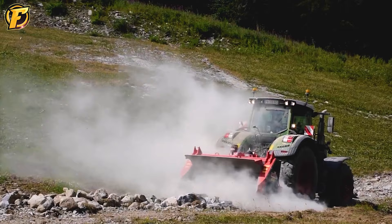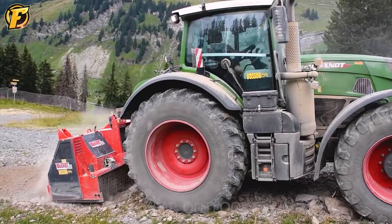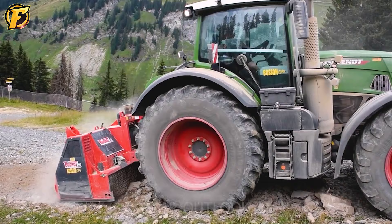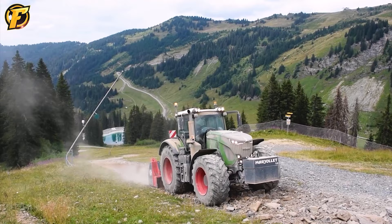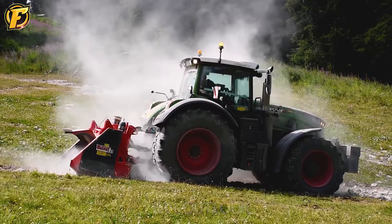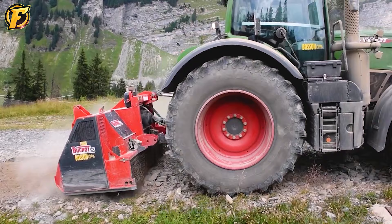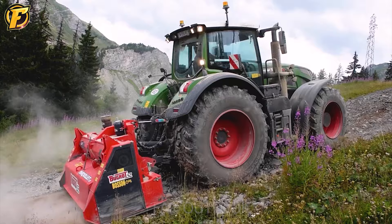Switching to agricultural equipment, the Fendt 942 Vario combined with the Bug Knot Stone Crusher in the back creates an unexpected combination. The versatility and efficiency of the Fendt 942 Vario are optimized in combination with the Bug Knot Stone Crusher, allowing for powerful and efficient stone crushing and processing. This is truly an outstanding solution in handling construction materials.